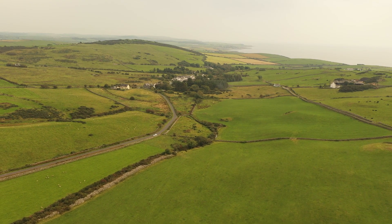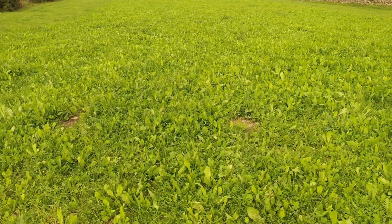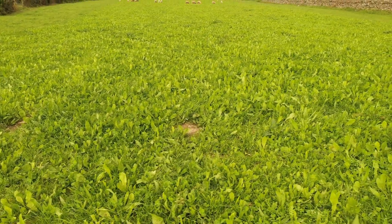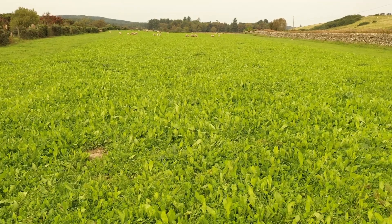I'm Lorna McPherson. I'm a Dairy Consultant and Ruminant Nutritionist with SAC Consulting. Today we're looking at multi-species swards. This is part of a Farm Advisory Service funded project where we're going to be looking at the agronomics of multi-species swards.